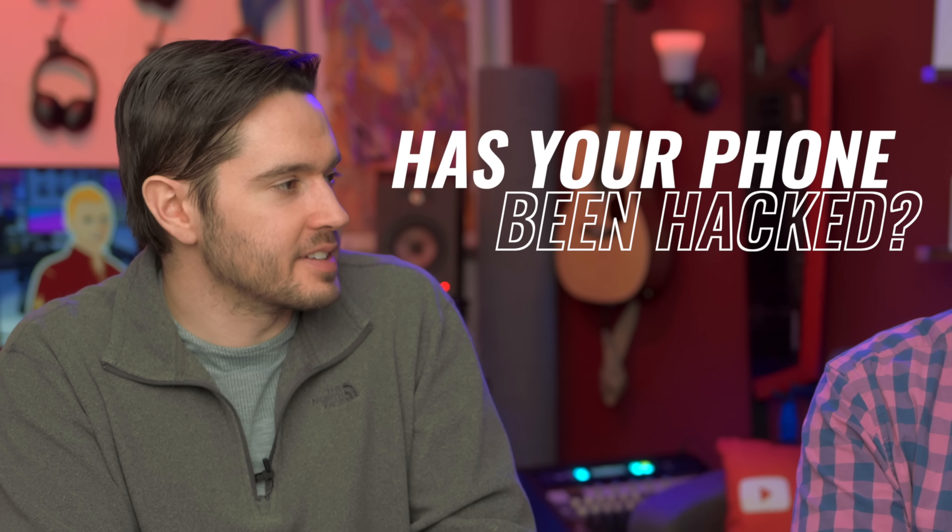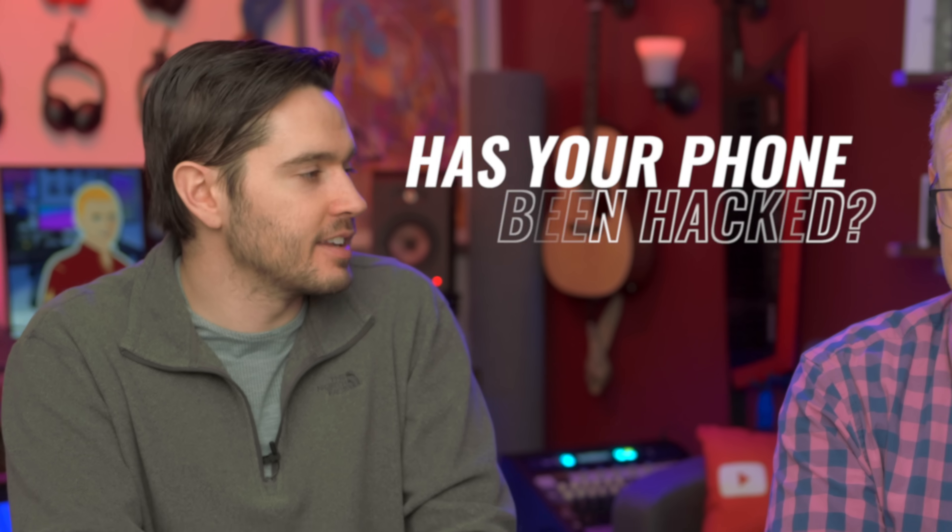Are you concerned that your phone has recently been hacked? Here's how to tell. First, let's talk about how phones actually do get hacked.